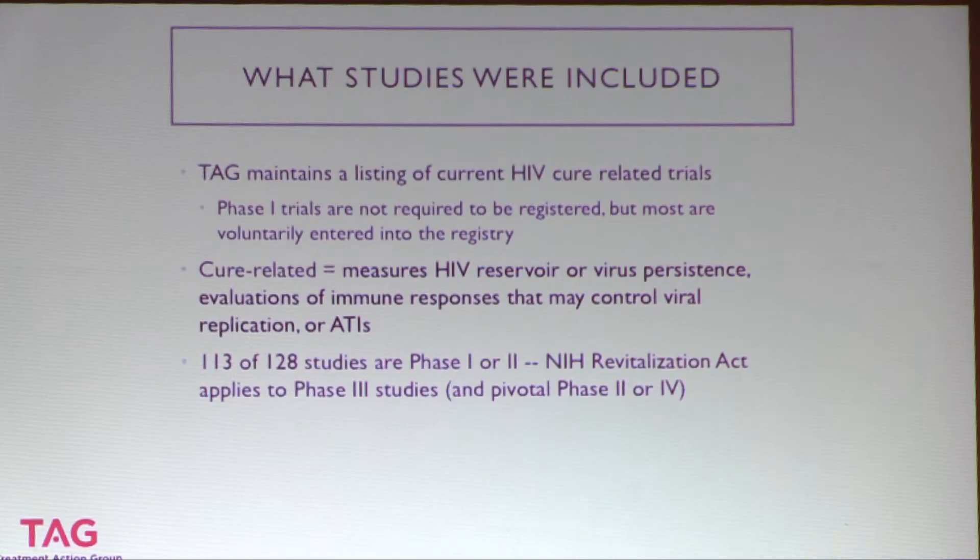Out of the 128 studies in TAG's listing at the end of last year, 113 are phase one or phase two. That's important because the NIH Revitalization Act requiring participant diversity applies to phase three studies and some pivotal phase two and phase four studies, but not to phase one or many phase two studies. So most HIV cure studies are small, enrolling a small number of participants, and are very early stage.